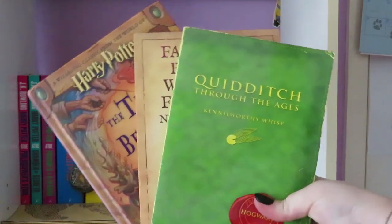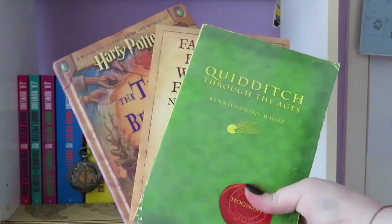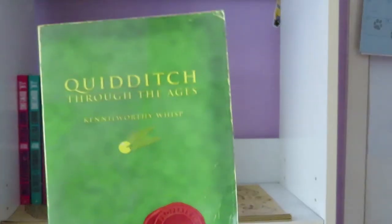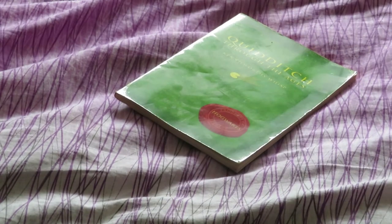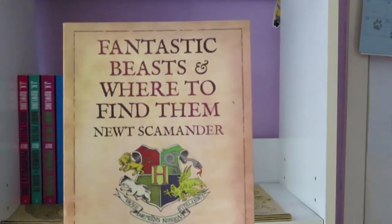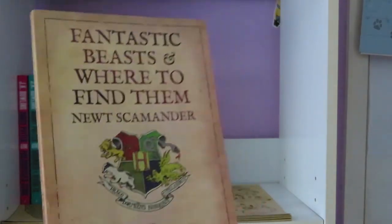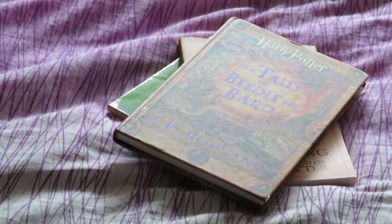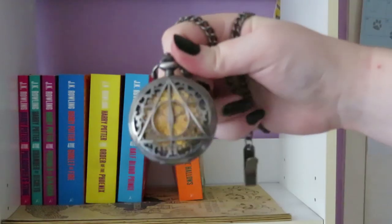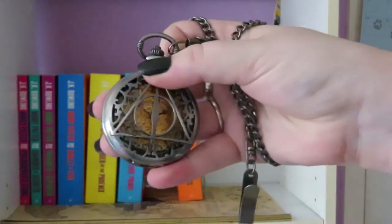Next up are the three companion books, all of varying covers. There's Quidditch Through the Ages in a sort of paperback, Fantastic Beasts and Where to Find Them by Newt Scamander in a more modern cover — still paperback — and Tales of Beedle the Bard in the original hardback cover. Next is this Deathly Hallows pocket watch, also from EB Games or Zing.